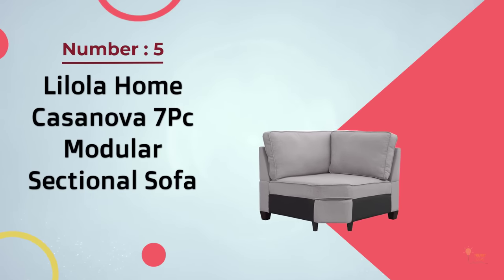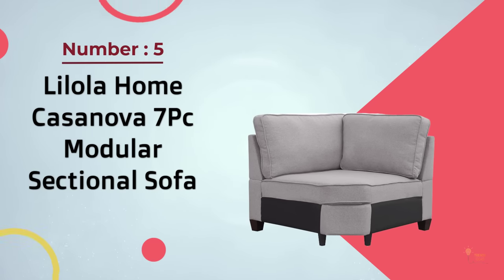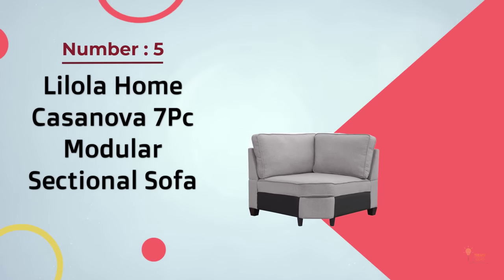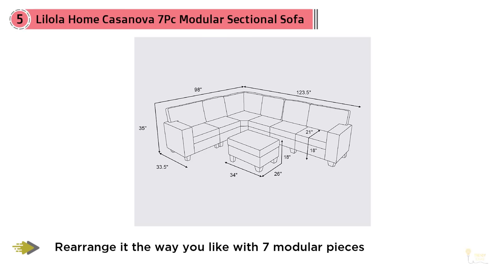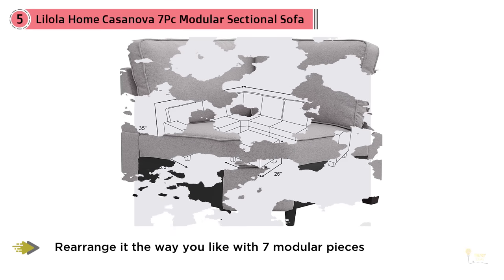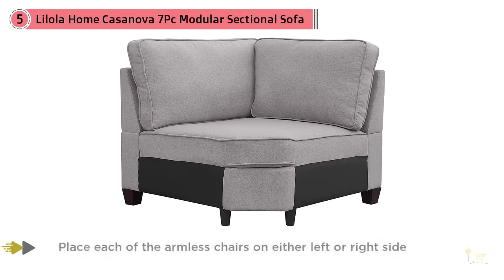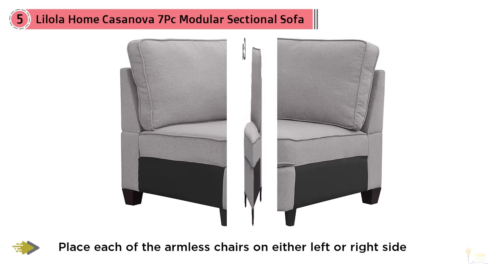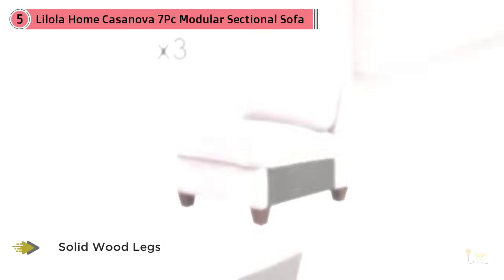Number 5: La Lola Home Casanova 7-Piece Modular Sectional Sofa. Comfort, style, and quality — these are the important features for the Casanova collection. This beautiful 7-piece modular sectional sofa with ottoman will fit into any living room and impress your guests. The comfortable light gray linen fabric with matching accent pillows will light up your living room with the most trendy of looks.